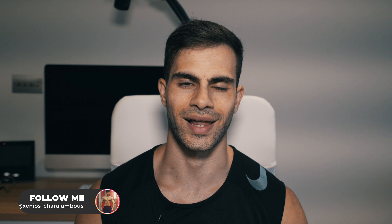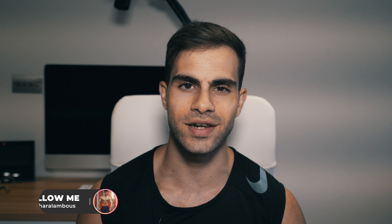Hello guys, welcome back to another video. This is Ksenios Rolambos and in this video I'm going to explain and show you how to get your waist smaller.